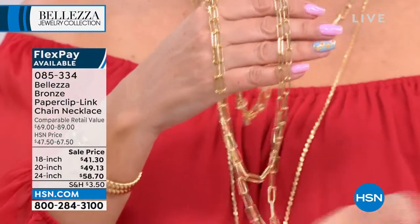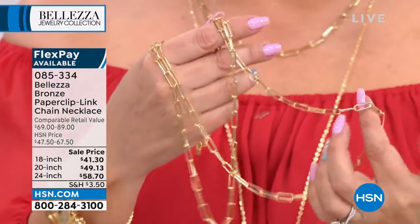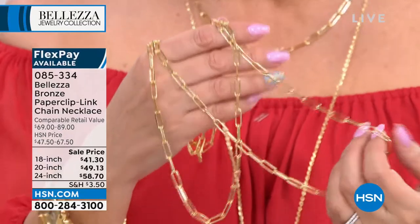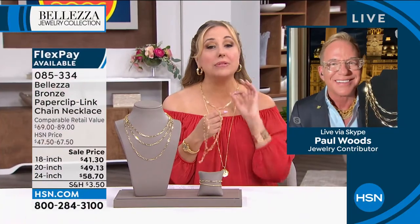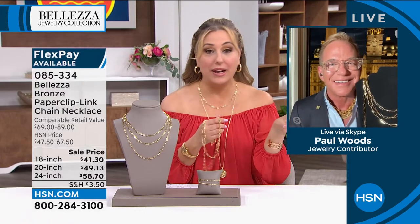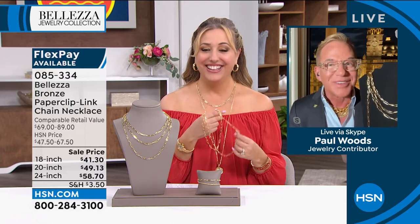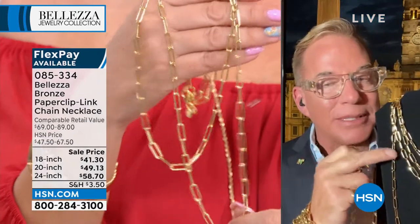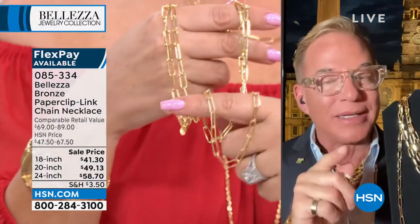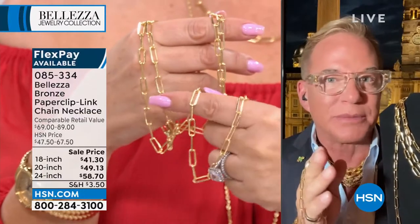This is gorgeous and luxurious. Paul, I know you have details about the history of the paperclip necklace — this is just so timely, so perfect, and on sale right now. I don't know everything about jewelry, but I love learning something new every day. With the paperclip necklace, it was Coco Chanel who did it first, back in the 1930s.